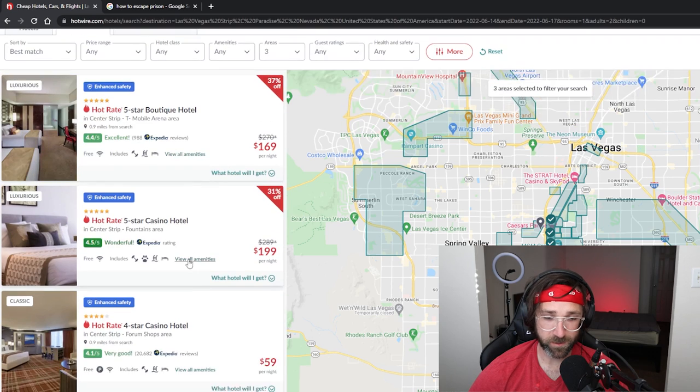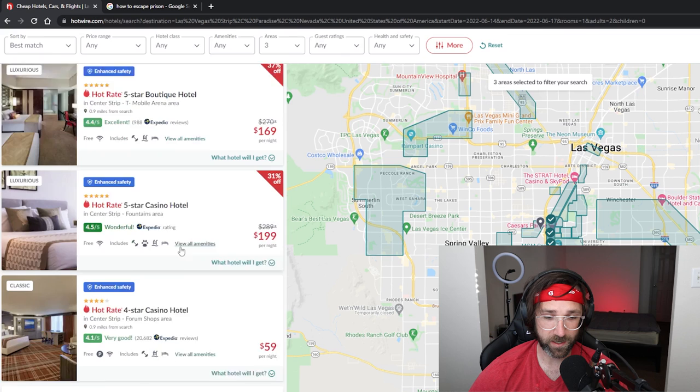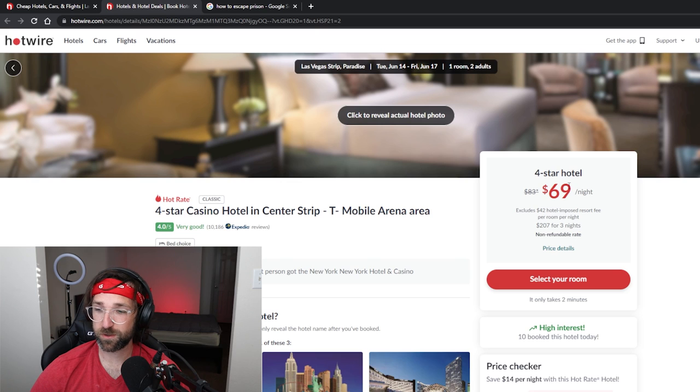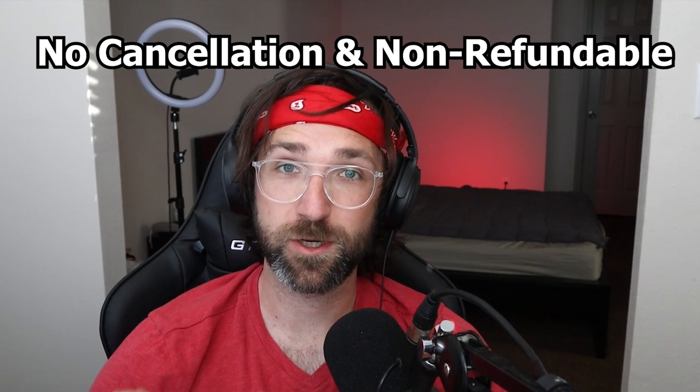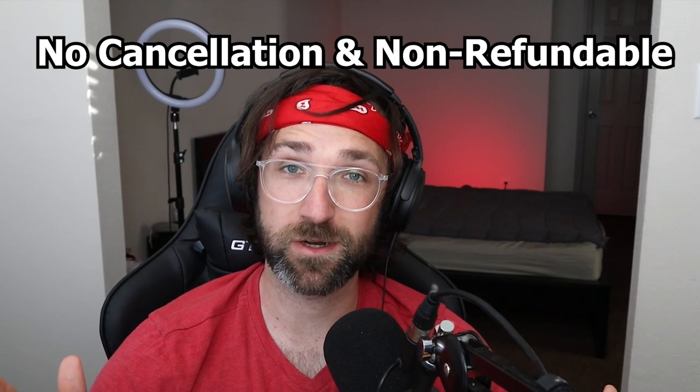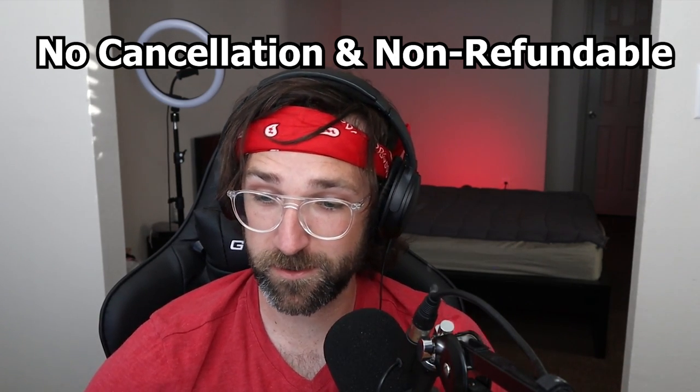This is where the trick comes in handy. First you just want to find a hotel that looks in your price range — I'm going to go with this four-star casino hotel for $69 a night. We don't actually know what hotel this is yet, and of course once you book the hotel it'll tell you what it is afterwards. But I should mention that these are non-refundable, so you get a good price but you can't cancel it once you book it — keep that in mind.